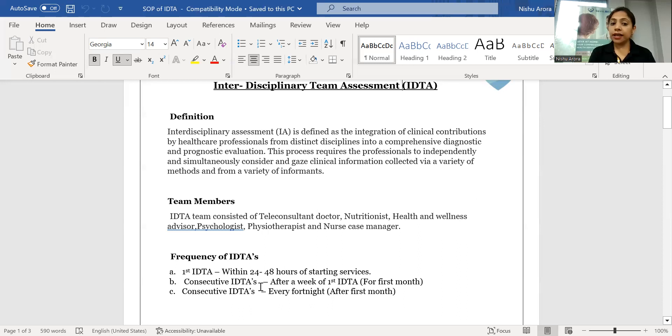How frequently are we doing the IDTA? The first IDTA is done within 24 to 48 hours of starting the services. Consecutive IDTAs are done after a week of the first IDTA for the first month, followed by every 15 days.